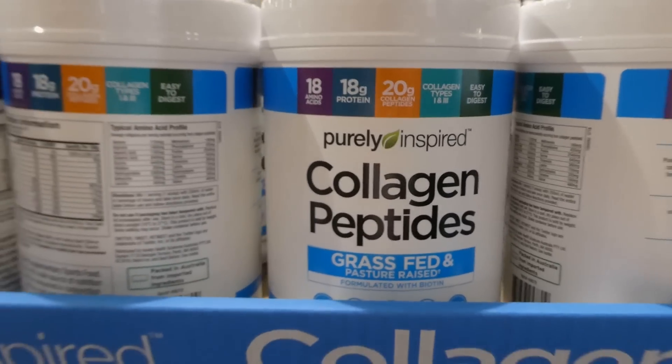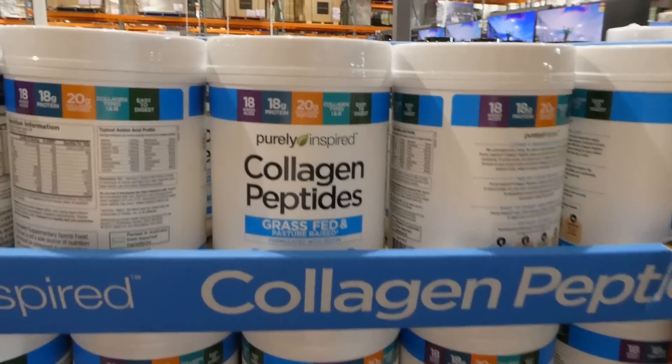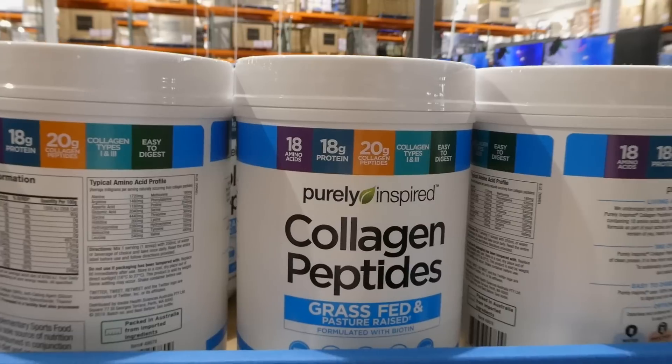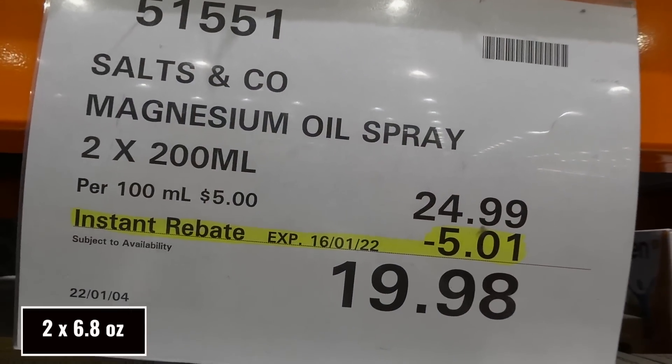I found these made a big difference for my hair postpartum — when my hair was falling out, this actually helped stop it, and helped my nails too. I still use it a couple times a week and just throw it in a drink. Salt and Co magnesium oil spray is two 200 ml bottles for $5.00 off down to $20.00.